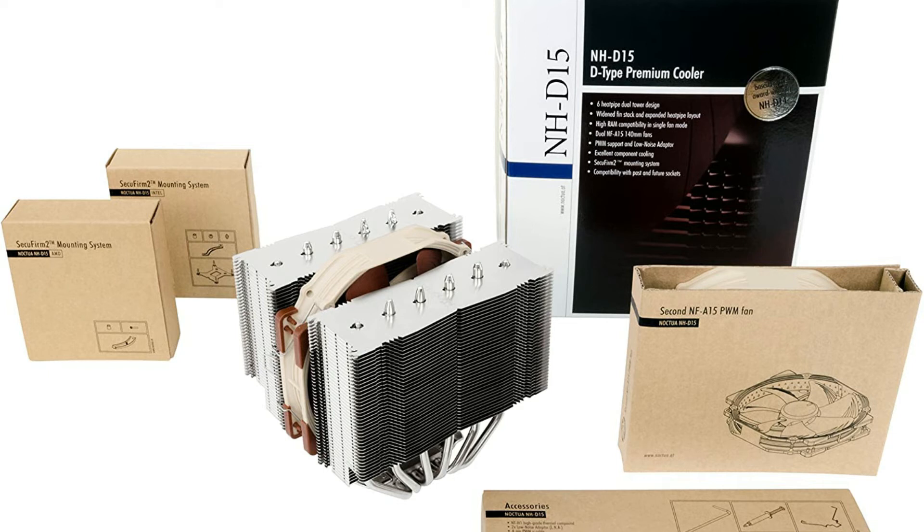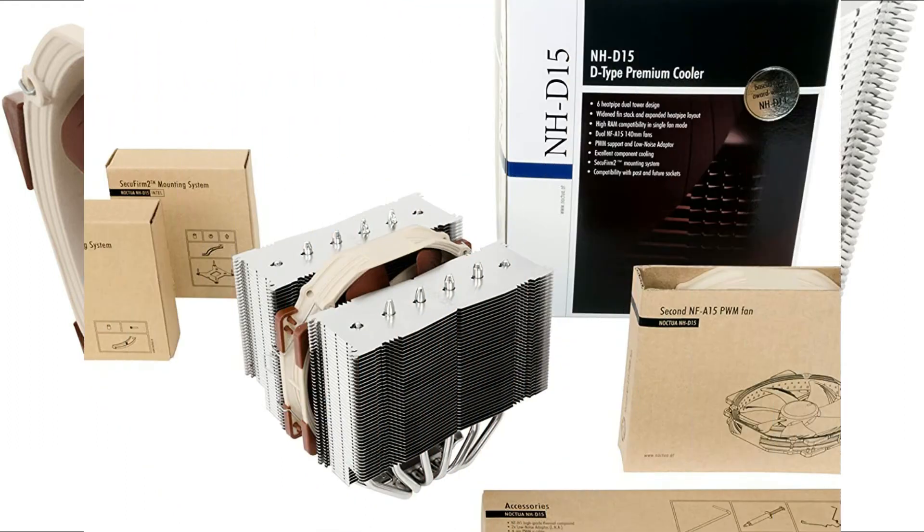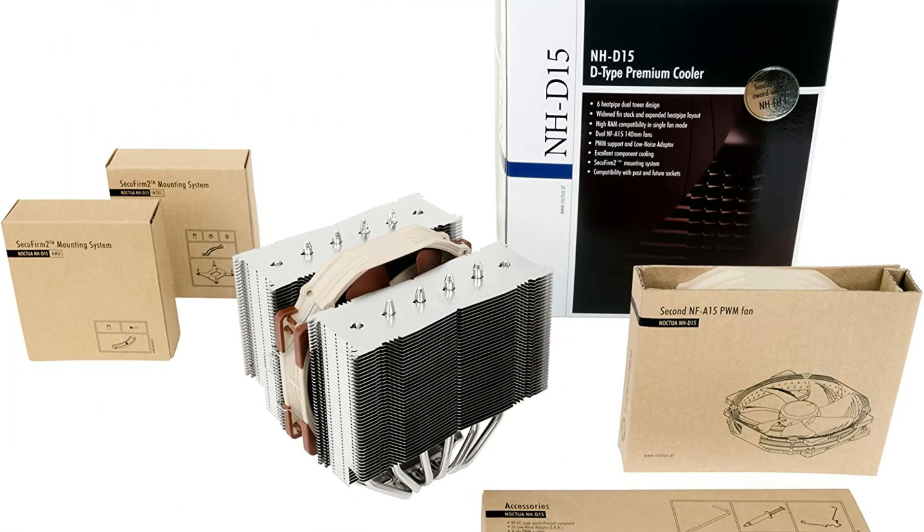The NH-D15 has quickly built up a reputation as one of the best 140mm fans on the market. As compared to conventional single-tower heatsinks, the NH-D15's fine-tuned 6-heat pipe dual-tower design provides more surface area, better heat distribution, and superior airflow efficiency in dual-fan mode.